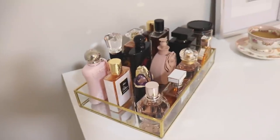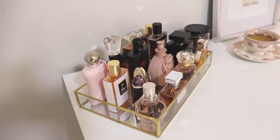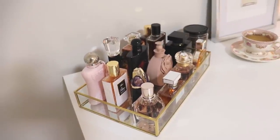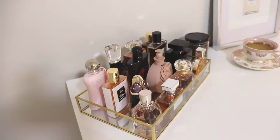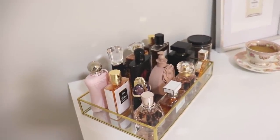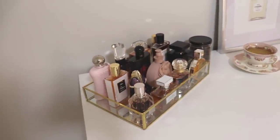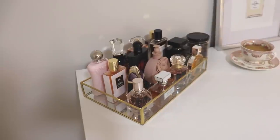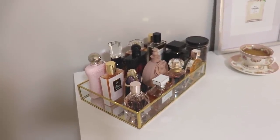Currently I have 14 perfumes on my tray. I put away the ones that were either too summery — since it's getting a little cooler — or still a little bit too wintry. I also kept out ones that are newer or that I'm trying to give some attention to wearing.